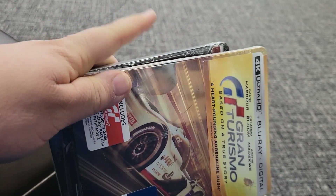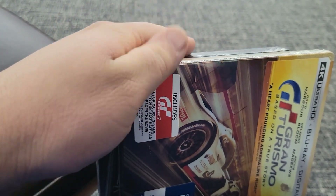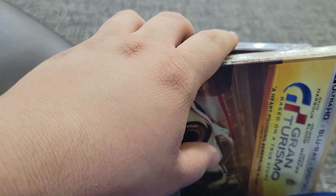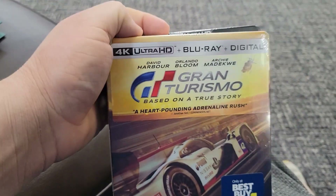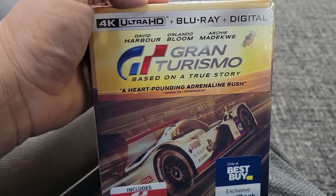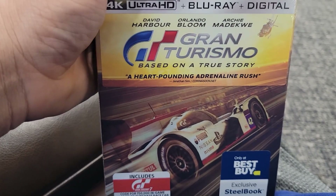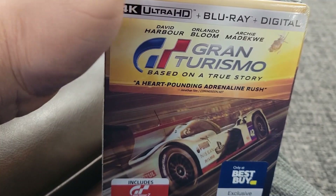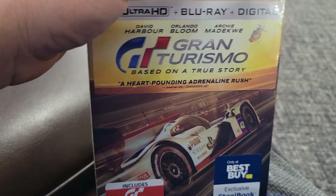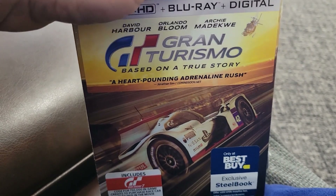I just had to get away from the movie section because there were three old guys over there just walking around. It's like 11 o'clock in the morning — it's never busy over there, but apparently today it is. I'll go back in just a second. I'm trying to figure out what I want to get. Gran Turismo is the only steelbook there but it's $38, and I just don't feel like spending money on this movie again — I was not the biggest fan of it.